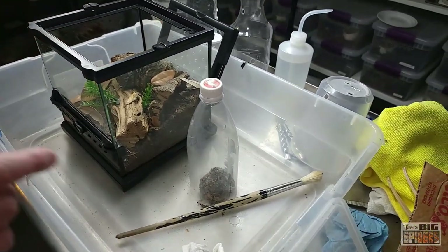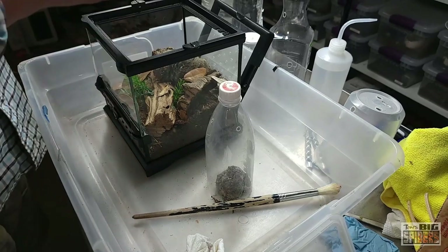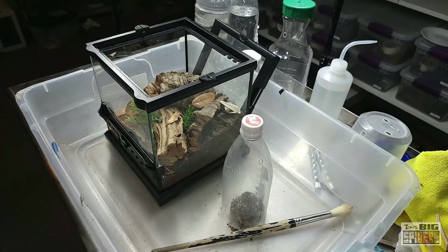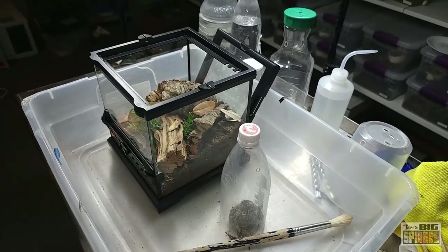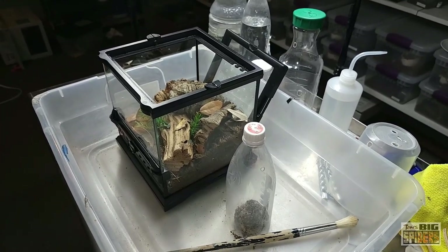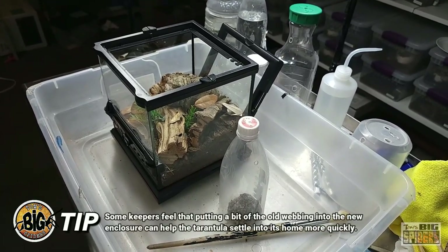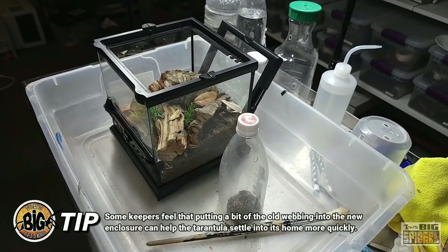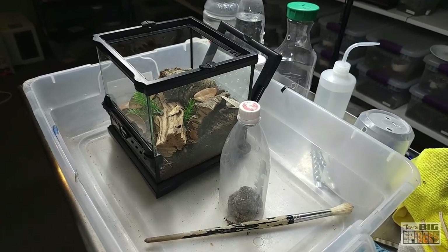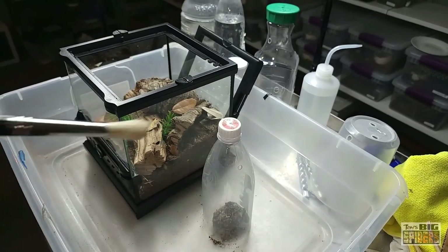One of the things I've been doing with webbing species is taking some of the old webbing and putting it into the new enclosure. I've seen signs that helps them settle in a little bit more quickly. I just rehoused a Harpactira species and put a little bit of webbing in with her — she immediately sat right on it and started creating her new environment from that spot, doing a little burrowing next to it and webbing outward. There's no hardcore evidence, but there's a lot of anecdotal evidence that it helps spiders settle in.